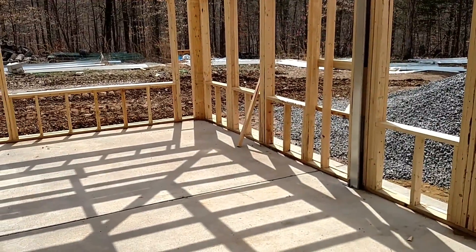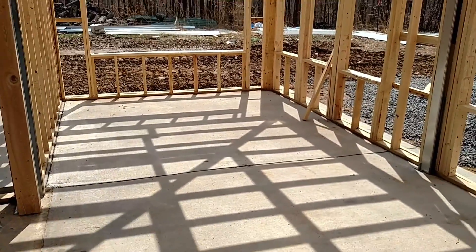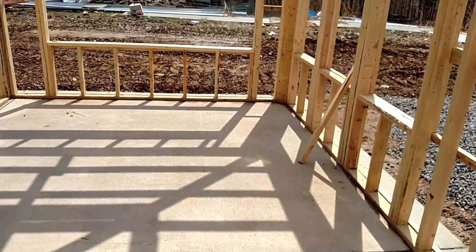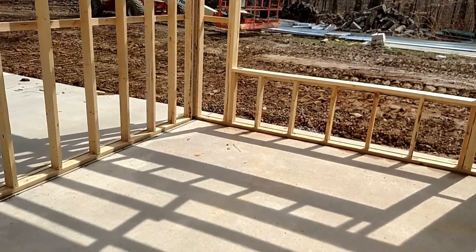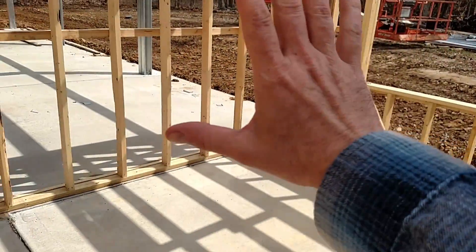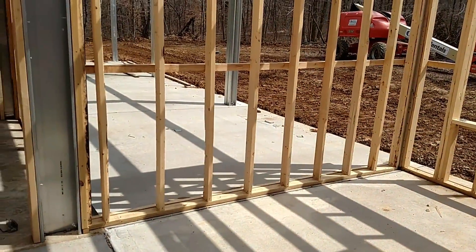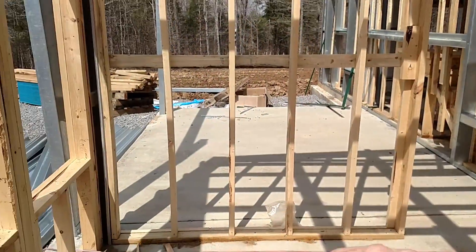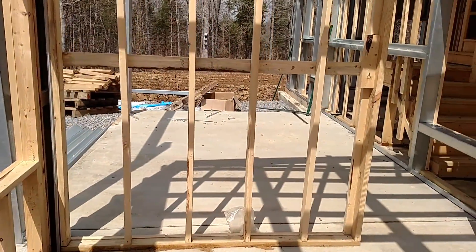This is going to be our living room area. Again, lots of windows. We have our TV on this wall right here — this is gonna be the best spot. How long am I putting the TV on this wall? We don't know yet, we'll figure that out.